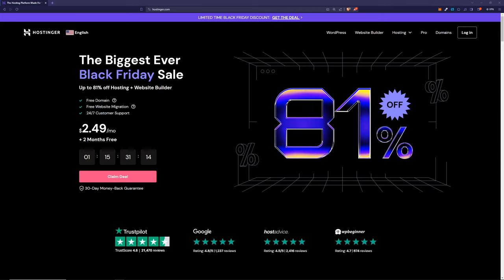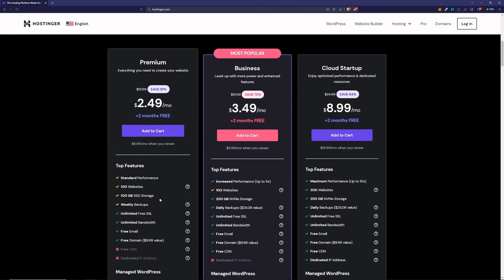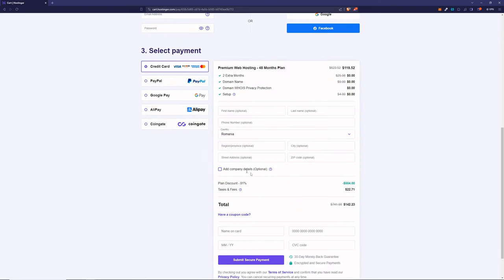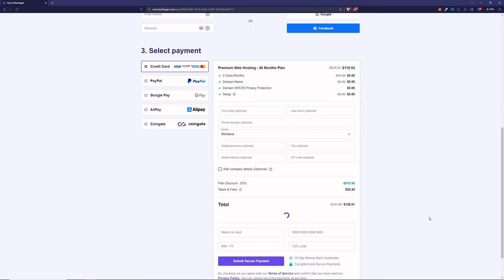Right now they're running a Black Friday sale, so you can get the best prices they can offer. You can save up to 81%, and you get over 100 websites, 100 gigabytes of storage, free SSL certificate, free emails, and even a free domain name worth $10. Add this to the cart, choose your period — I suggest 48 months because it will save you the most money. If there isn't a coupon code, you can use coupon code FLORINEPOP, apply it, and you get an even bigger discount thanks to our partnership.